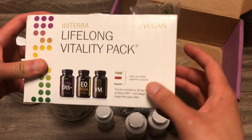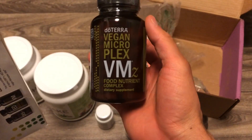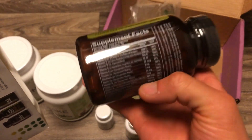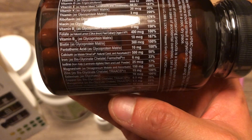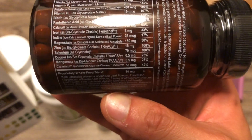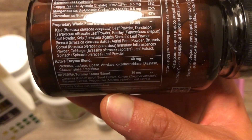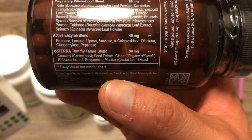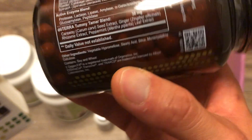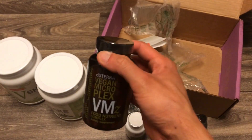This is the vegan version. It comes with three supplements — the three amigos, as I like to call it. We have the vegan MicroPlex VMZ food nutrient complex. This helps fill in the gap from what you don't get from your food, and it's more easily absorbable. The standard American diet leaves your body void of nutrients, so this helps fill in that gap. There's a proprietary whole food blend, enzymes to help support digestion, and a tummy tamer blend. Two in the morning, two in the afternoon.